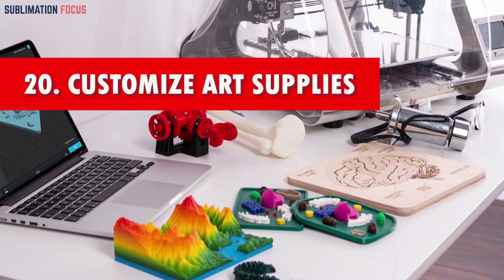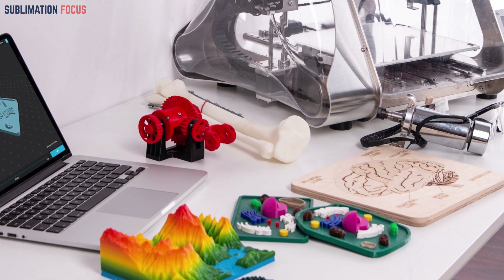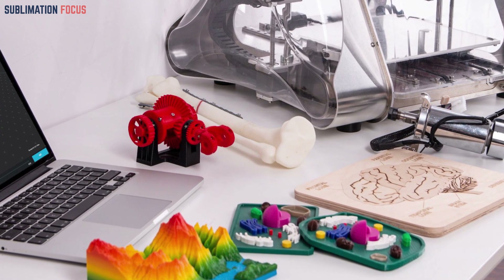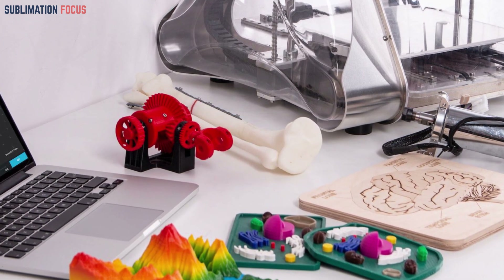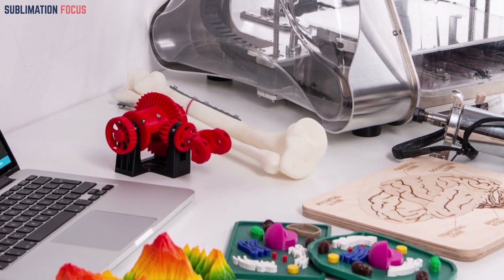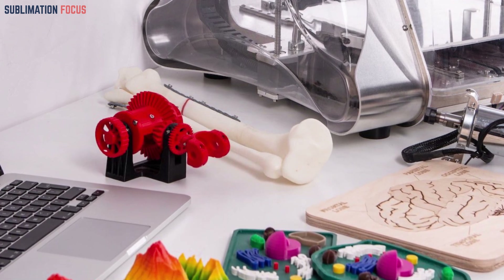Number twenty: customizable art supplies. From stencils to stamps, these designable tools empower children to express their creativity in a personalized and hands-on manner, transforming every artwork into a unique masterpiece. Explore the world of art with joy and self-expression as you embark on an enchanting artistic adventure.